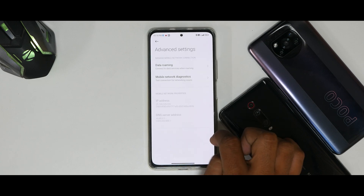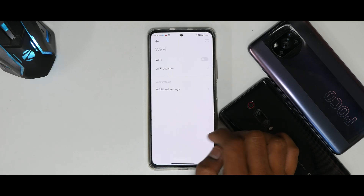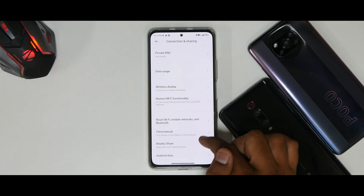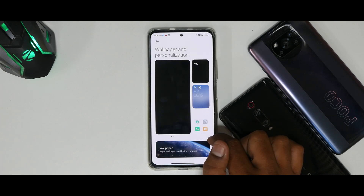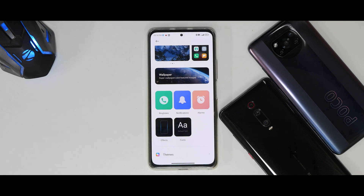Under SIM Cards and Mobile Networks → Advanced Settings, data roaming shows no major changes. Under Wi-Fi, Bluetooth, and Connection & Sharing, you still have Chromebook and Android Auto support — everything is essentially the same.